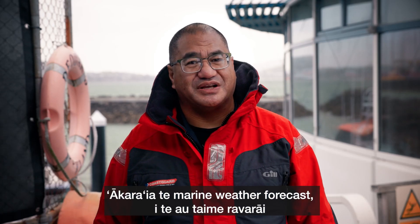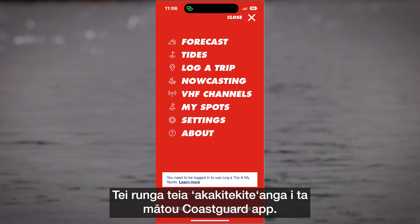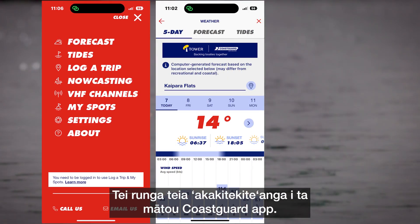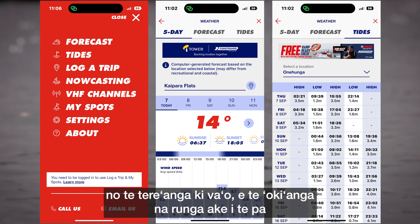Always check the marine weather forecast and be sure to look at the wind and the swell. You can find this information on our Coast Guard app. And it's important to know the tide times for both heading out and coming back across the bar.